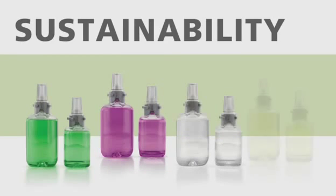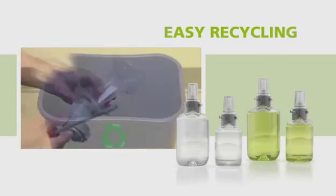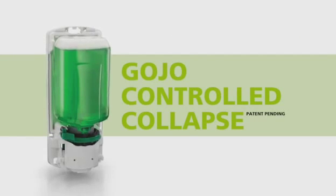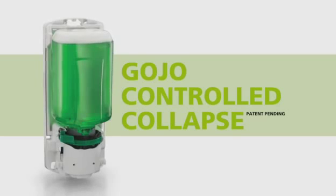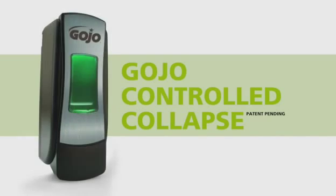Gojo designed the refills to promote sustainability. Simply remove the collar and pump, and it's ready to be recycled. Refill innovations include the Gojo Controlled Collapse technology. This allows ADX refills to be the first in the industry to fold from behind as they collapse, pushing content upward as the bottle empties. In this way, the refill maintains its attractiveness and looks freshly serviced for longer.